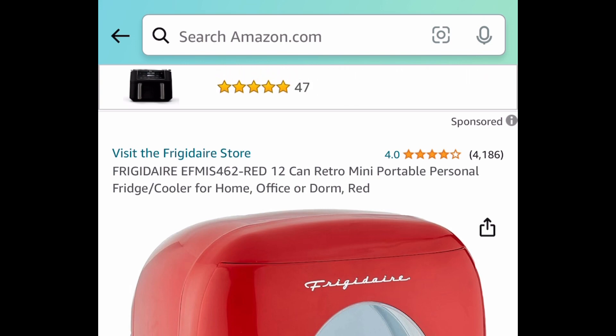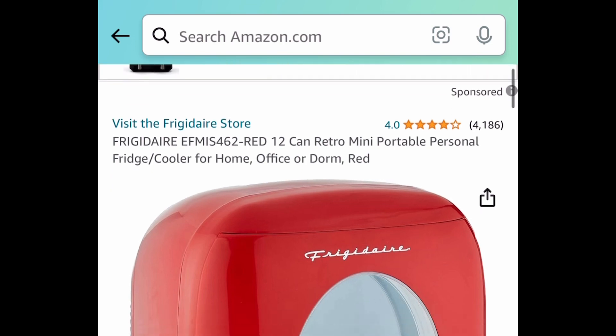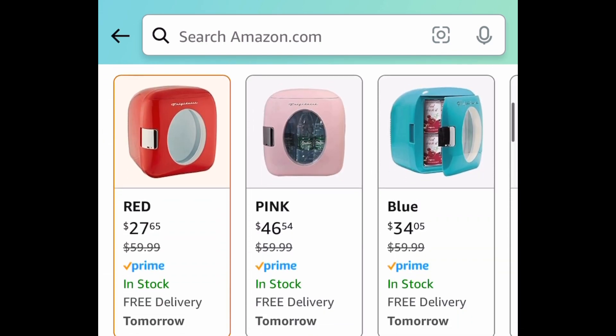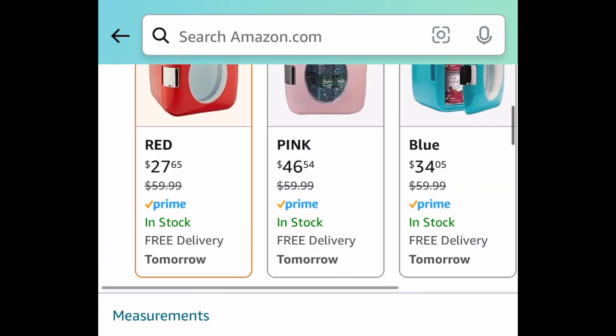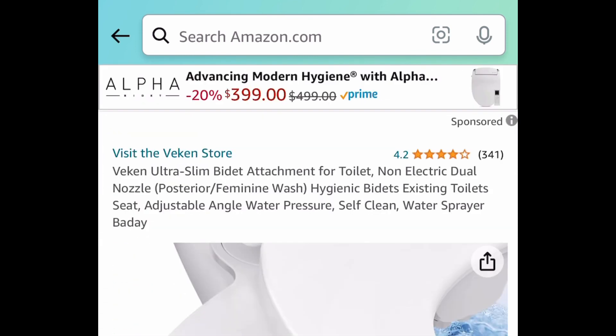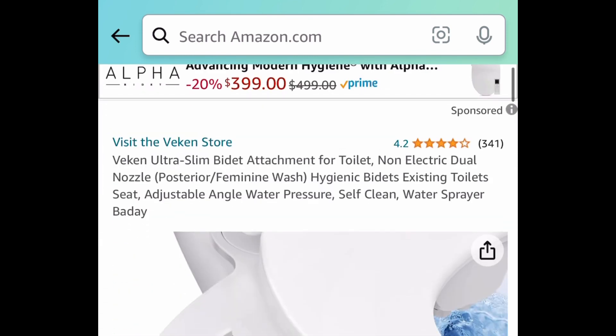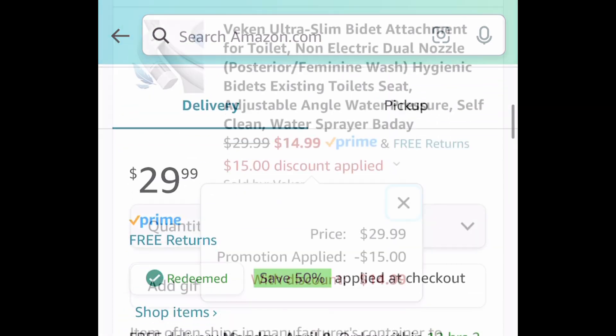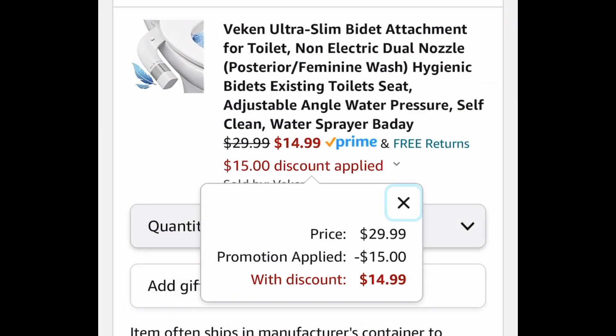Next deal here is the Frigidaire 12 Can Retro Mini Portable Fridge. This has amazing reviews. Mini fridges can be kind of pricey, but great for dorms and skincare. Snag it now for $27.65. Now the last deal for this video — we have this ultra slim bidet attachment, currently priced at $29.99. With the code, it's going to be just $14.99.